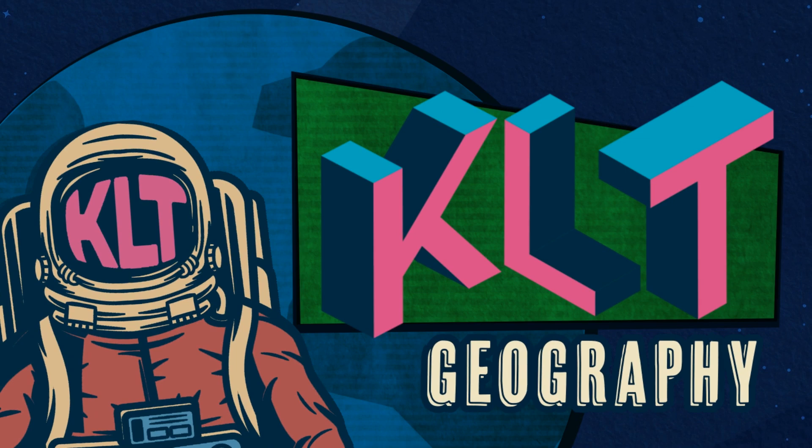Check out the new KLT Geography channel with new videos every Saturday.